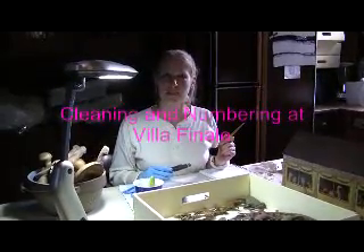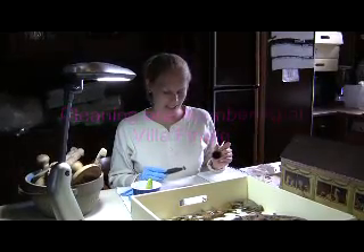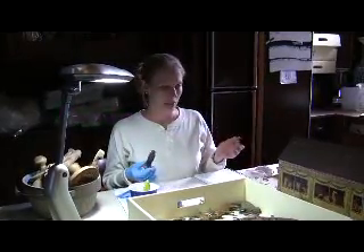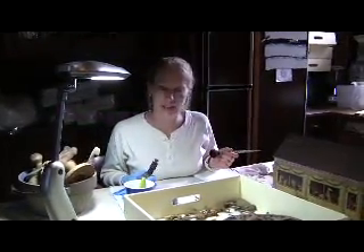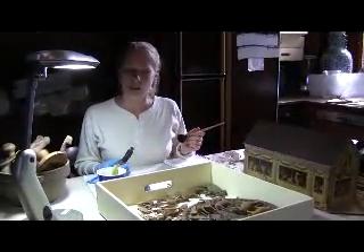Hi, my name is Meg Nowak. I am the Manager of Curatorial Resources here at Villa Finale, and right at the moment I am cleaning and numbering a Noah's Ark that belonged to Walter Mathis.